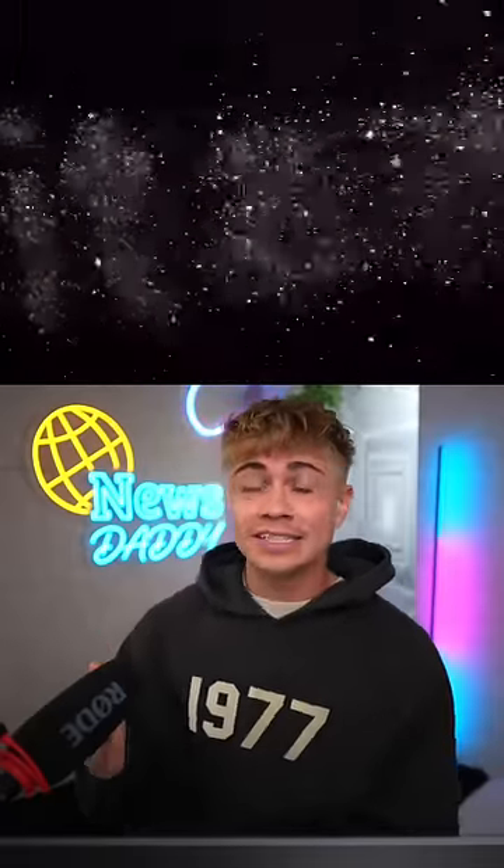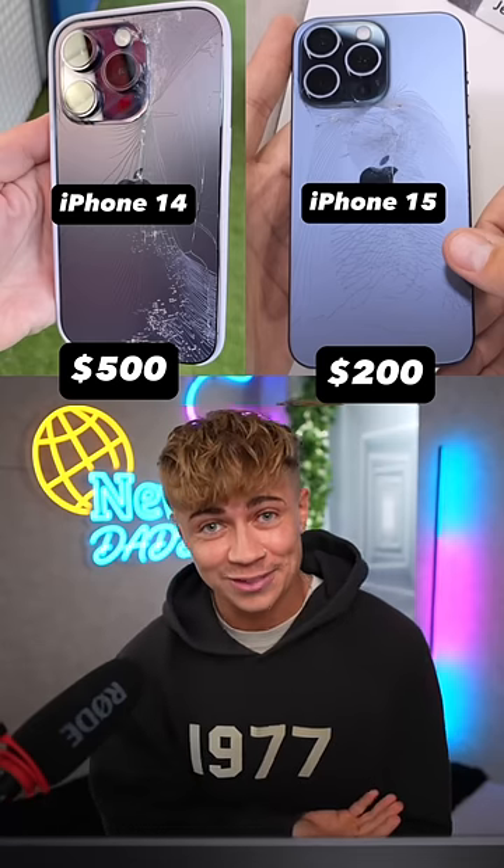Now if this does turn into a full-scale crack gate, it would be highly ironic since the extremely tough titanium was at the forefront of Apple's marketing, and they coincidentally lowered the price of repairs this year.